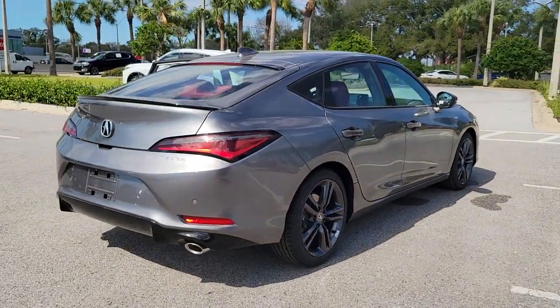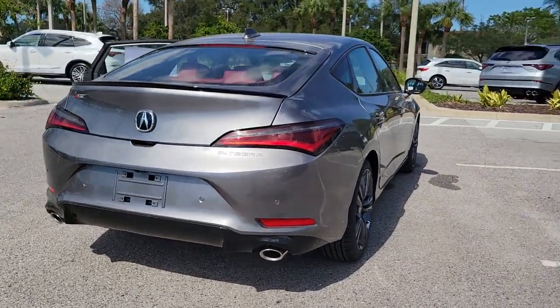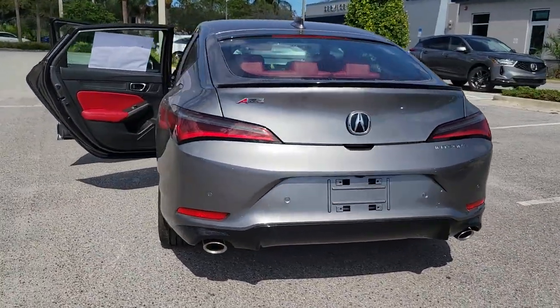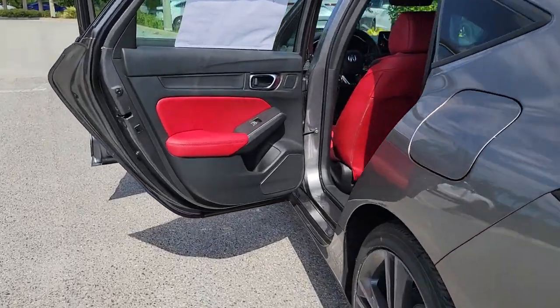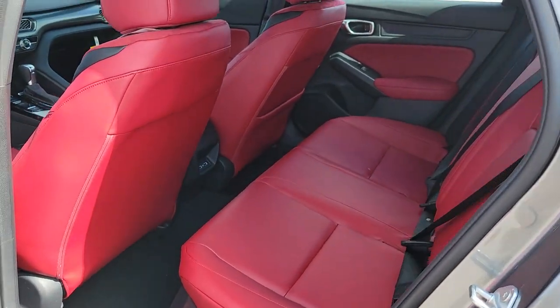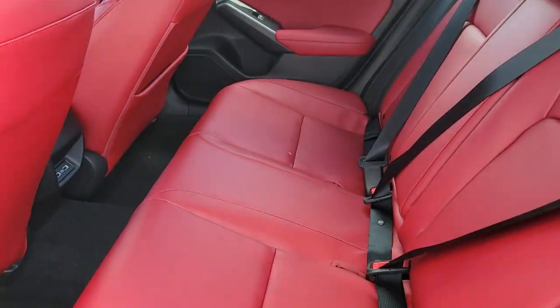The following are some of this vehicle's highlighted options: keyless entry, sun moonroof, lane keeping assist, heated mirrors, premium sound system, satellite radio, power passenger seat, fog lamps, steering wheel audio controls, and power driver seat.